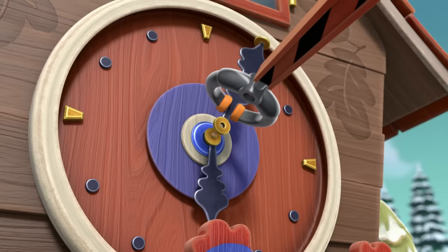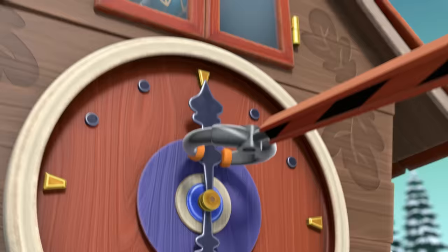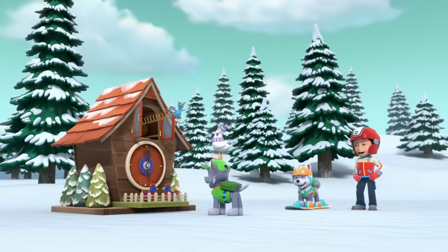Rocky, can you put the hand back on the clock and point it to the top? Six. Now to let out Chickaletta. It's about time you came out of there, Chickaletta.